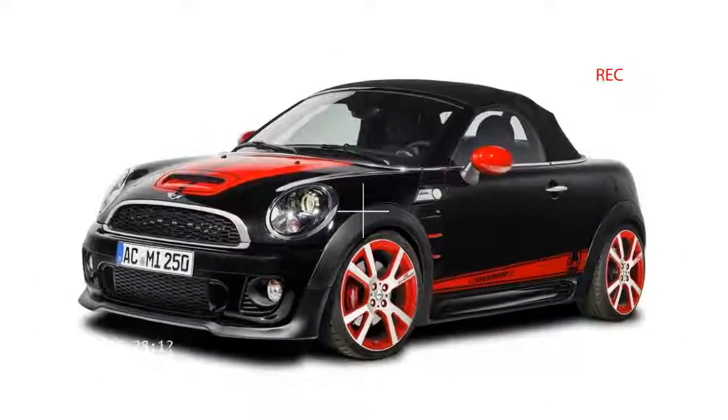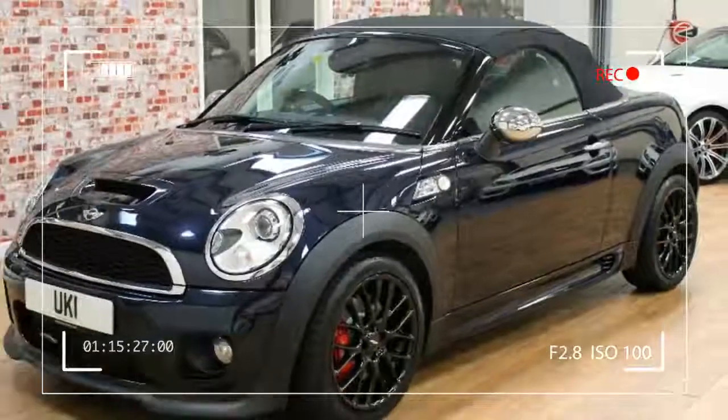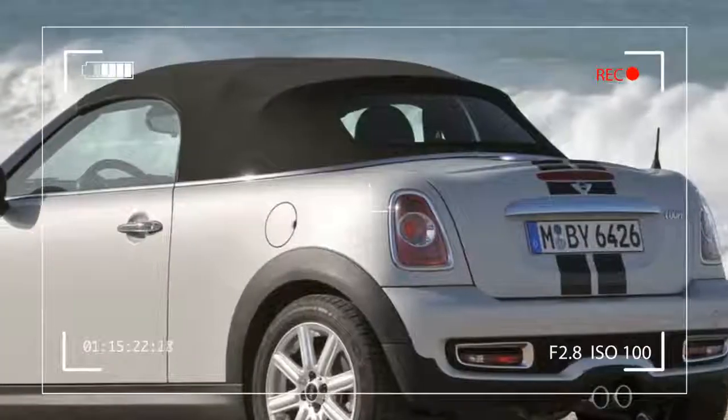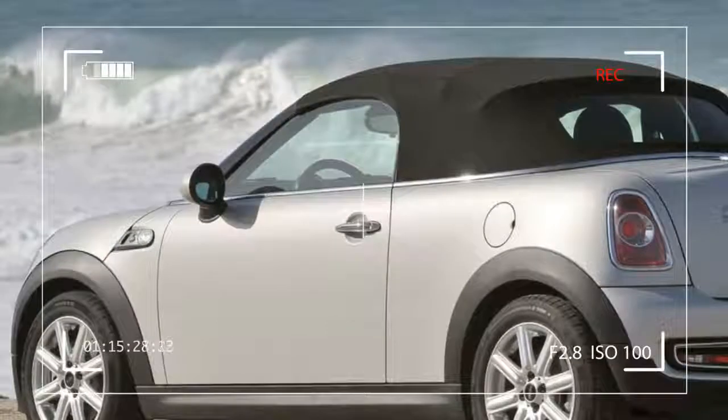The shoulder-wrenching S Roadster packs a 1.6-liter turbocharged inline 4-cylinder — the most powerful in its engine size. The Roadster is based upon the Mini Cooper Coupe — you know, the Chop Top Mini.